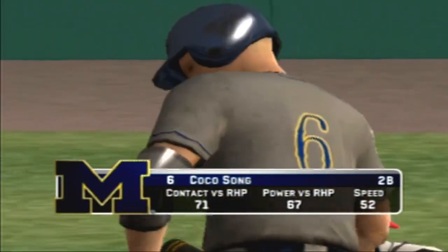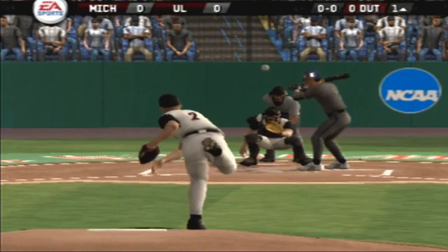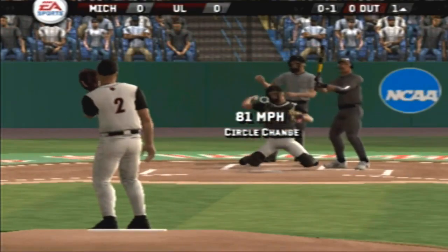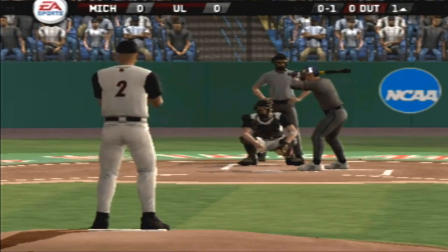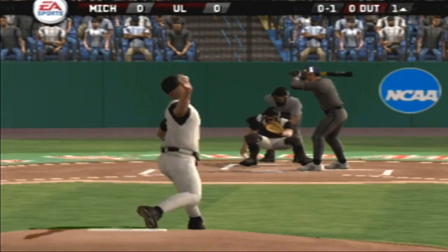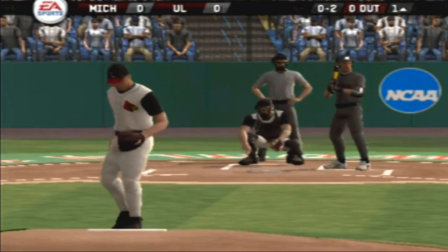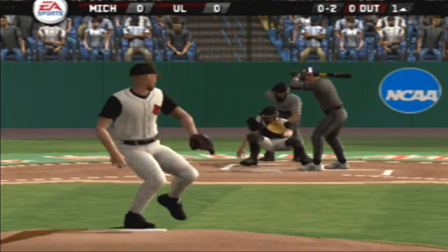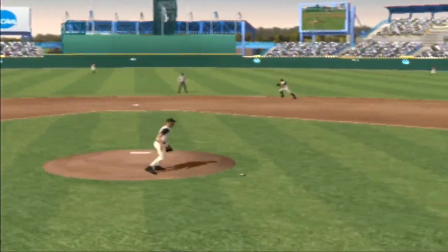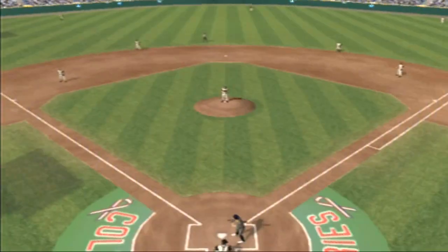The senior will start it off. Here's the first pitch of the ballgame. And the batter takes a strike to start this one. Swing and a miss. Hit on the ground toward the hole. On to first. That's in time for the out.